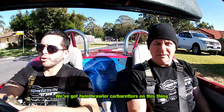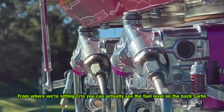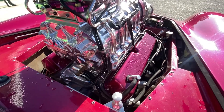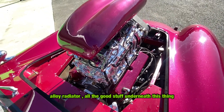We've got twin throttle body carburetors on this thing. It's a great view from here — from where we're sitting we can actually see the fuel level in the back of the car. The colour-matched valve covers, massive BDS supercharger, alloy radiator — all the good stuff underneath the thing.